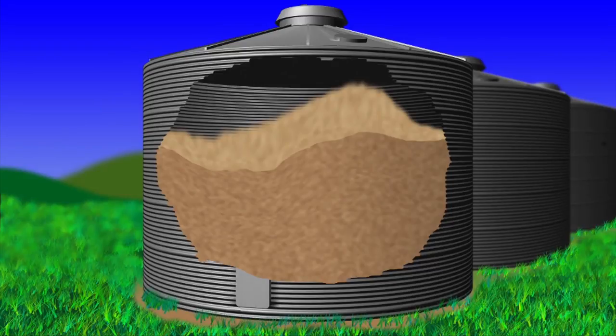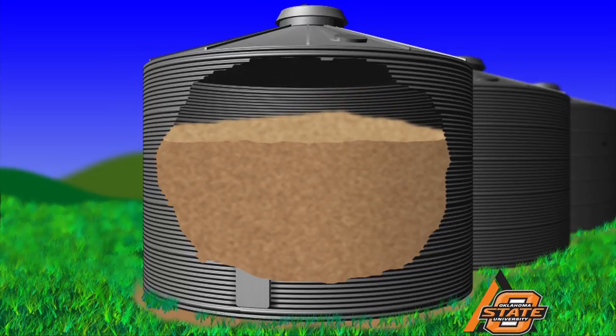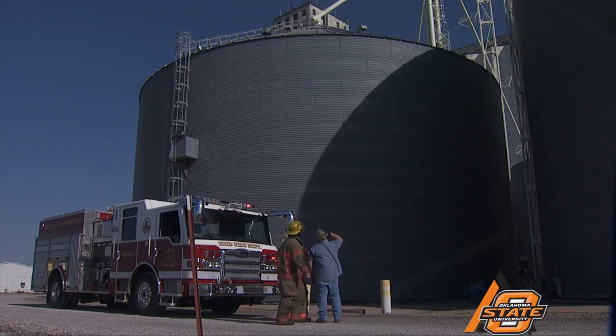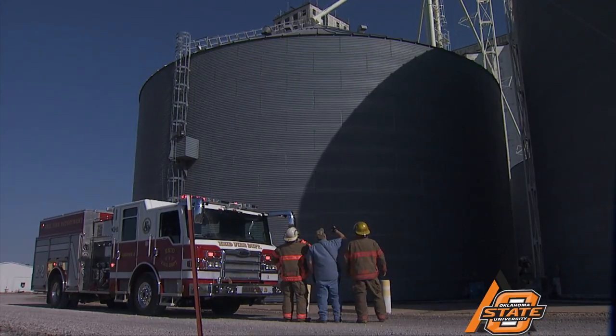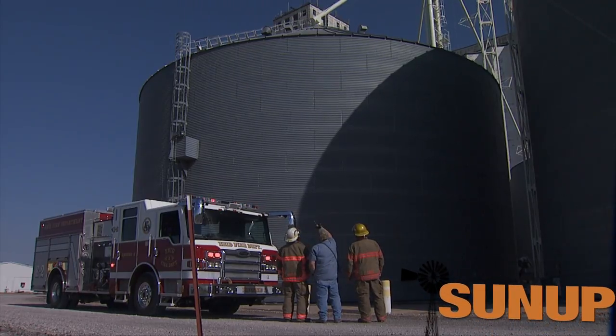The third cause of engulfment is from grain wall collapse. Like grain bridges, grain walls are the result of wet grain that cakes into one large mass on the bin wall or another location within the bin. Freestanding columns of grain can also form. Entering a bin with a grain wall is extremely dangerous due to the potential of the wall collapsing. Employees should never work with grain above their heads. Emergency responders need to be aware that additional grain may be bridged or clinging to the wall, which could collapse on them during a rescue operation.